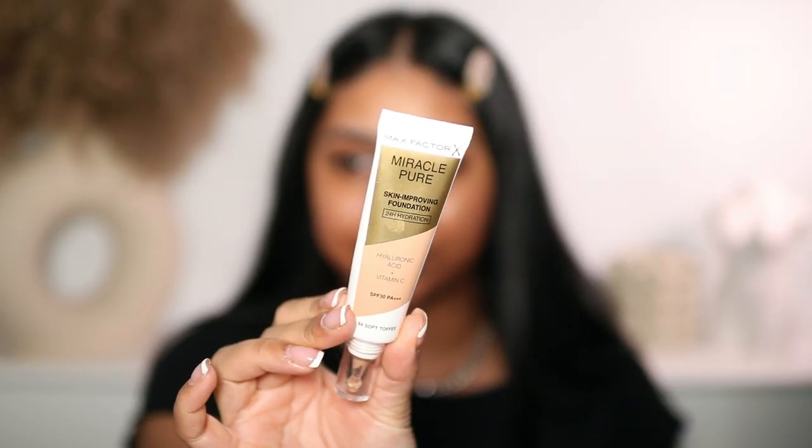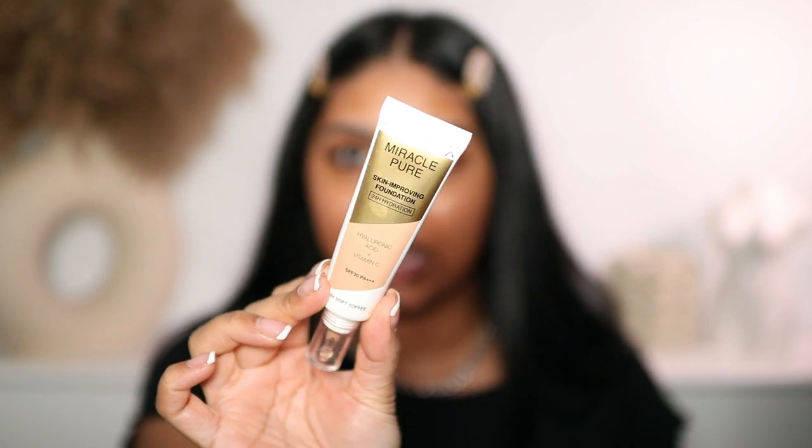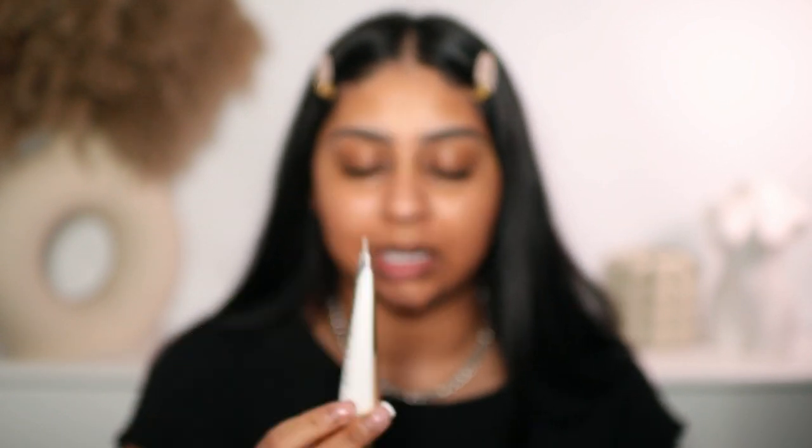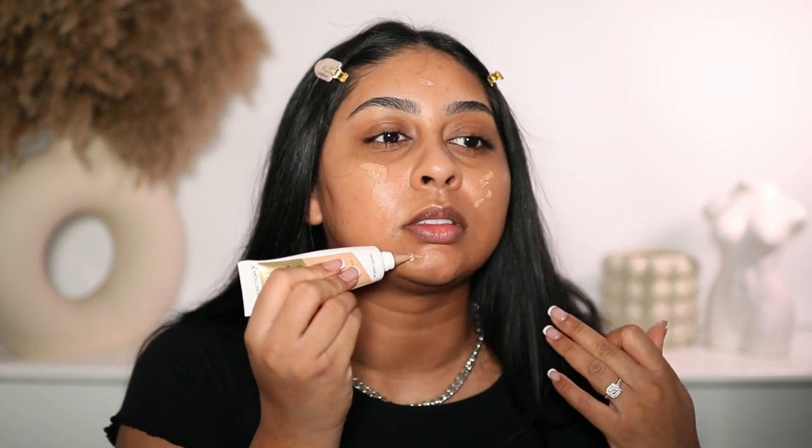The only thing is, when I touch my face you can see slight glitter particles - they're not chunky but there is a little glitter on your face. I've been loving this stuff though. I've also been liking the Max Factor Miracle Pure Foundation in the shade Soft Toffee - caramel would be my more summer shade. You just have to be a little careful because it does oxidize, so Soft Toffee looks too light at first but trust me, it oxidizes.